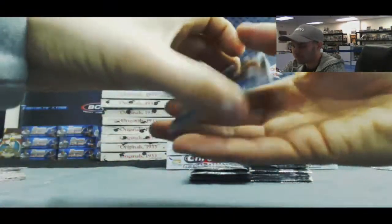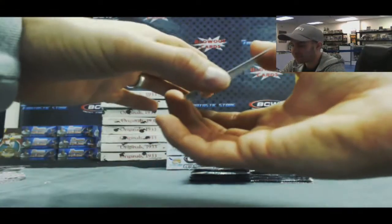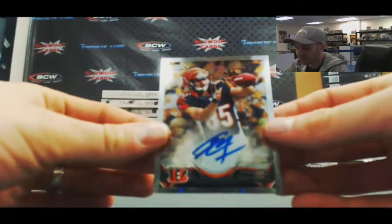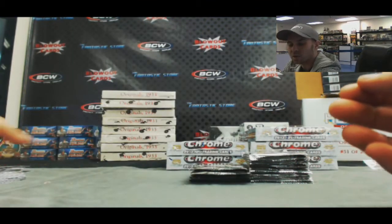Rookie of Jamar Taylor and Kiko Alonzo. Our autograph is coming up — Manti Teo and numbered 577 of 600, Tyler Eifert Notre Dame. That goes to the AFC North.